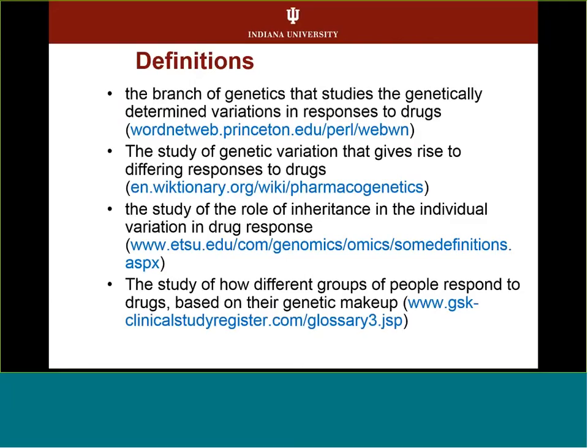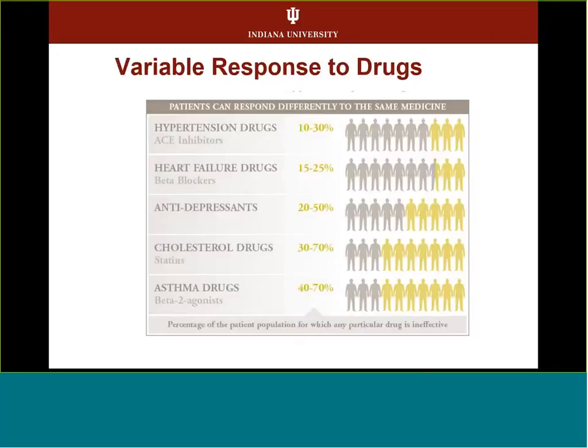If you look at what pharmacogenetics really is, it's about genetic changes that can give rise to different responses to drugs, and looking at those genetic changes and how they affect drug metabolism.